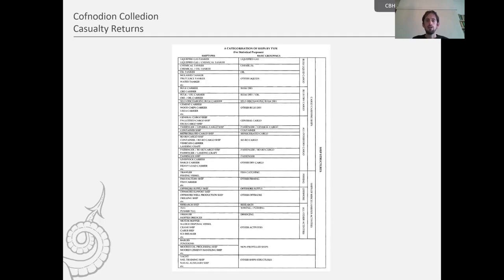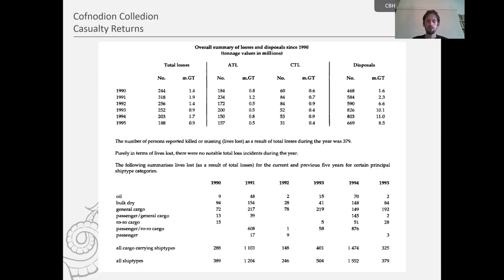Towards the beginning of these modern casualty returns, we have classification of ships and ship descriptions. Further on we get lots of tables, statistics, and summaries of recent years. Here we see the casualties of 1995 set against previous years — the top table denotes ship losses and the second table shows lives lost. Lives lost is an additional piece of information not previously presented in the earlier casualty returns, so we see new forms of presenting statistics and new information in latter returns.